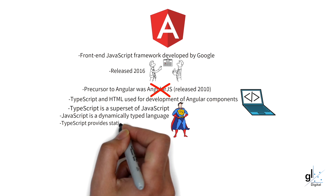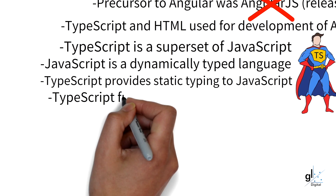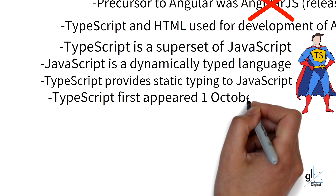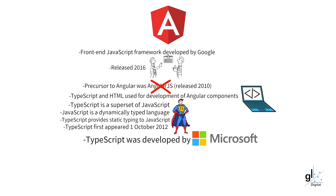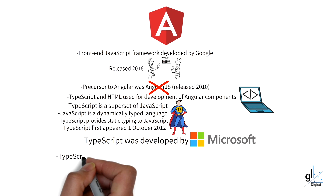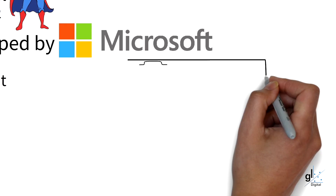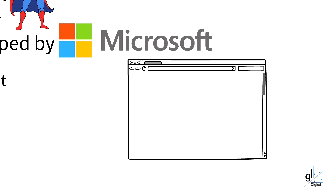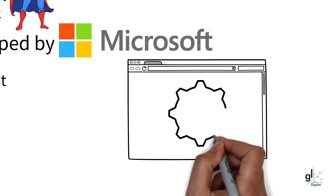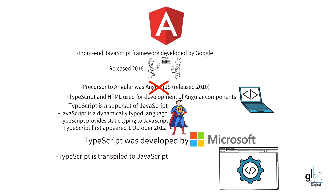TypeScript first appeared on the 1st of October 2012 and was developed by Microsoft. Anders Hejlsberg, a prominent Danish software engineer, was a co-creator of TypeScript. He was also the leader of the team at Microsoft that developed C Sharp, which is known for being a statically typed programming language. It is important to note that TypeScript code cannot be understood directly by the browser, so it must be transpiled into JavaScript before it is released into production. In Angular, the TypeScript code is transpiled into appropriate JavaScript code before it is released into production.